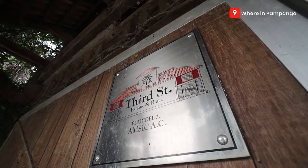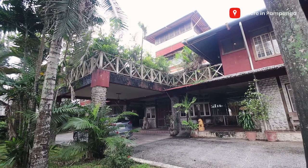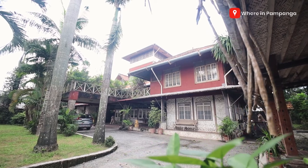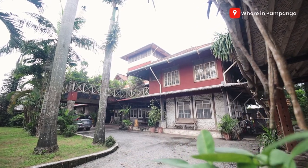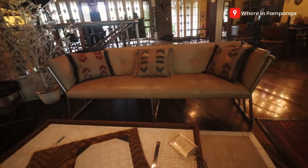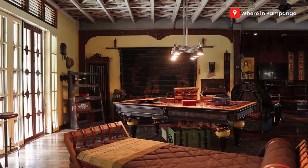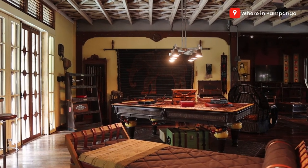All right, so this is the end of the virtual tour dito sa showroom na to. Once again we would like to thank Prismic and Brill for inviting us — grabe, meron palang ganito dito sa Angeles City! First time kong makarating dito sa part ng Angeles City na to, and we found a great gem. Napakaganda ng lugar, napakaganda ng mga gamit. If you're interested, you could visit their place in Angeles City or contact their Facebook page, Prismic and Brill. If you like this video please give it a thumbs up, share it with your friends — we're in Pampanga until our next discovery. Peace out, bye!